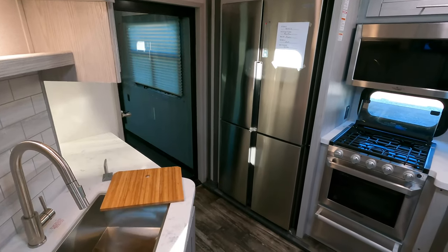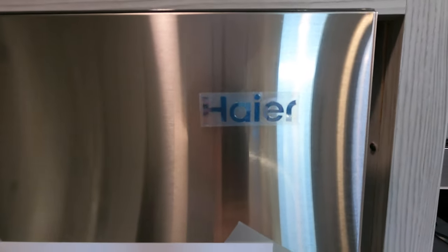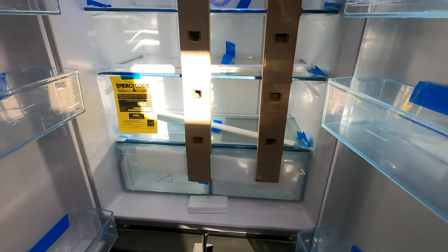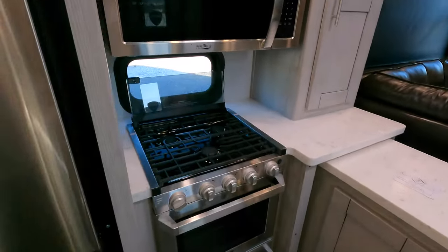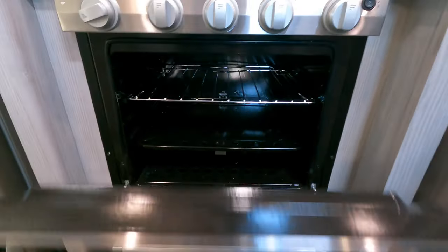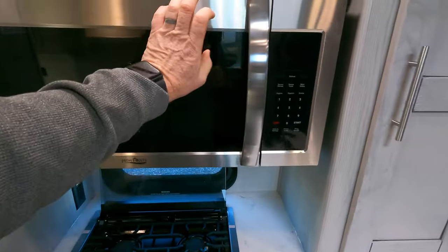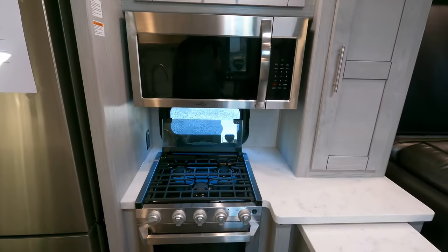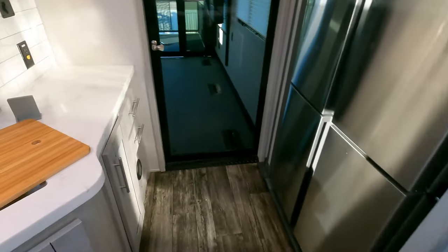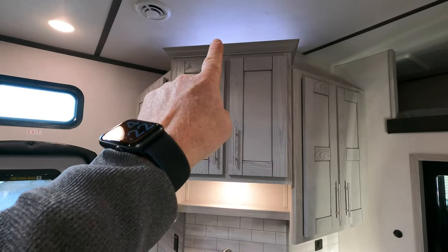I'm pretty sure I'm about to butcher the name of this refrigerator, but I'll give it a shot — 18 cubic foot, brand name Haer, H-A-E-R. Correct me in the comments. Stainless steel appliances throughout. 21-inch oven so you have a little room to get things done, and they've provided a matching drawer on the bottom for all your pots and pans. Stainless steel high-point convection microwave. And I just love the island here — just loads of actual prepping space — plus tons of cabinet space with a nice little accent light on top.